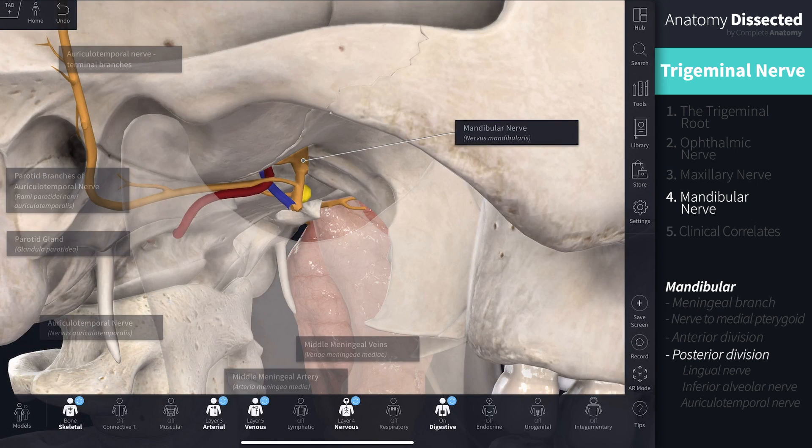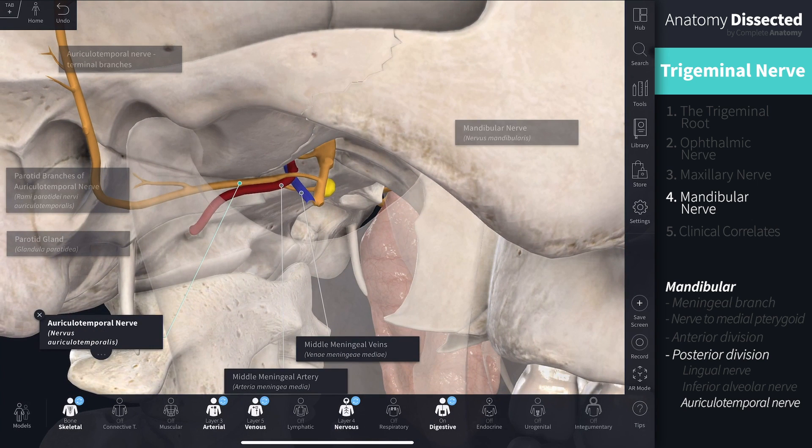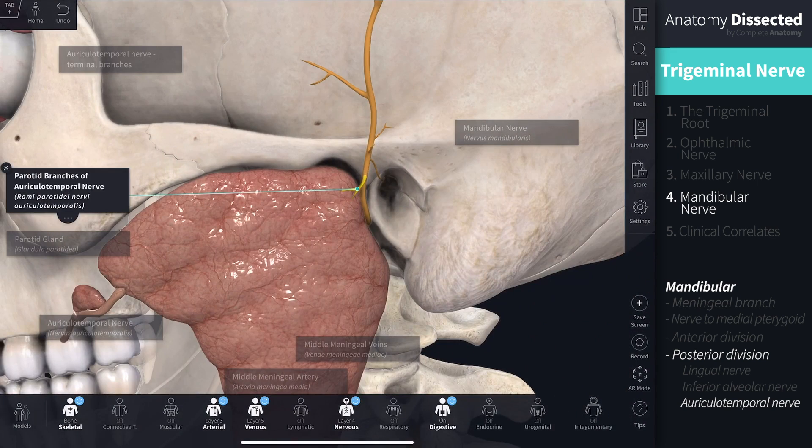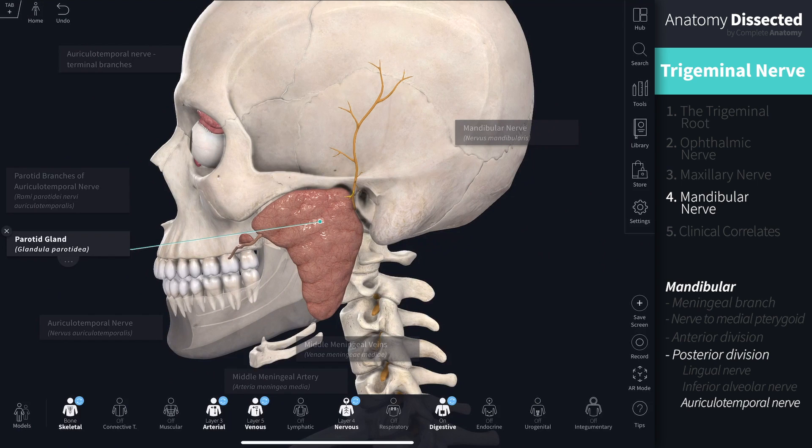The most posterior branch is the auriculotemporal nerve, which has a unique relationship with the middle meningeal artery and vein — it commonly splits to encircle these vessels. Its primary function is to supply sensory innervation to the skin of the temple and side of the head. It also carries fibres from the lesser petrosal nerve via the otic ganglion to the parotid gland, providing it with parasympathetic innervation.